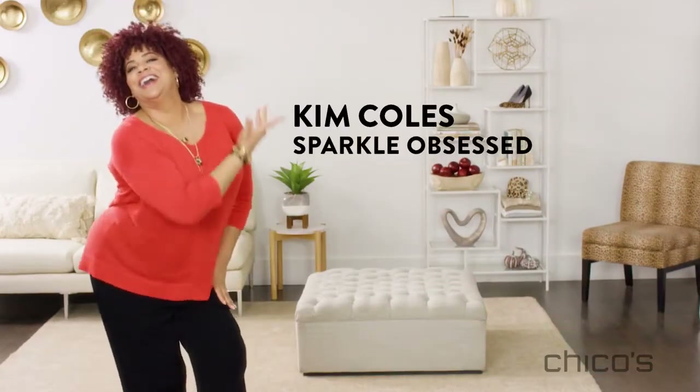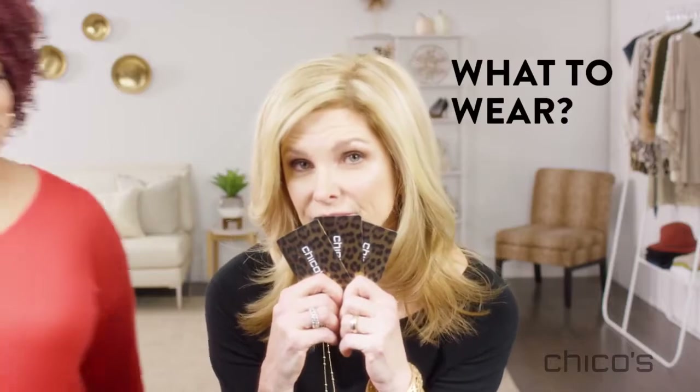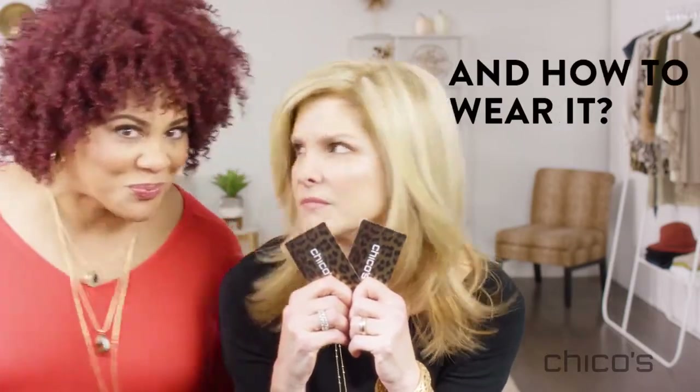Hi I'm Kim. And I'm Tanya. Do you ever open your closet and think, what should I wear? All the time, and more importantly, how should I wear it? Exactly, but we've got you covered.